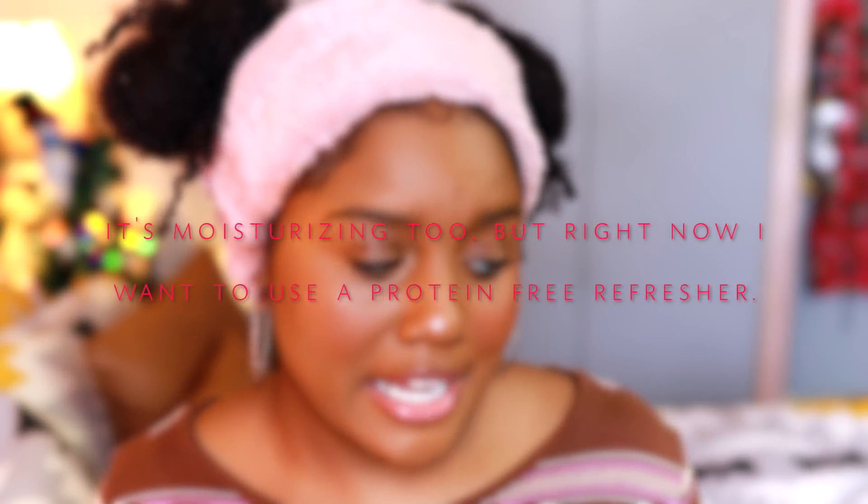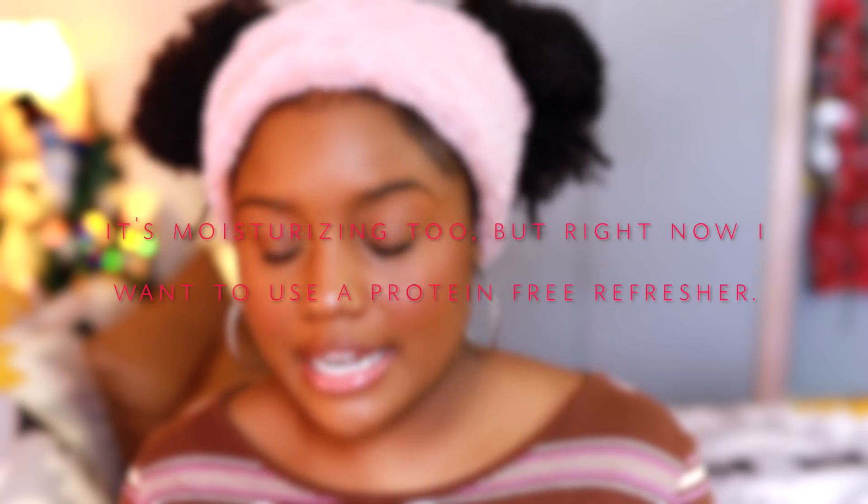I have one more product to share — my refresher. It's the Cantu Vera Creme Brulee Moisture Rich Curl Enhancing Hair Butter. It has natural ingredients, hydrolyzed wheat protein, and ayurvedic herbs, which strengthen your hair. As I used it more and more I noticed my hair felt stronger, but I really want to focus on moisture right now, so I'm putting this product down temporarily.